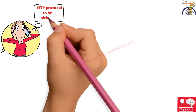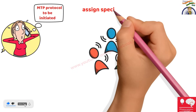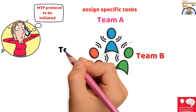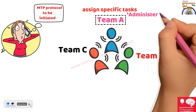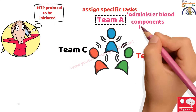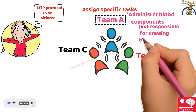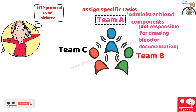Once MTP is initiated, we call the blood bank and inform them to initiate the MTP protocol. We then assign team members with specific tasks. We divide the team into Team A, Team B, and Team C. The person assigned as Team A will administer blood components to the patient. However, Team A will not be responsible for drawing any blood samples, labeling any blood samples, or making entries in the file for units of blood.